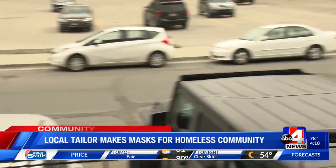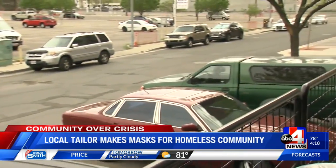ABC 4's Jared Jotanini has more on what Taylor Cooperative is stitching together. What's happening inside Taylor Cooperative in Salt Lake City could potentially be helping people who live out on the streets, one face mask at a time.